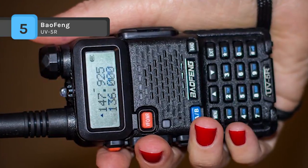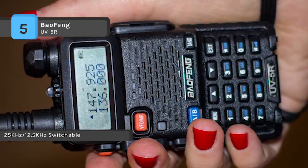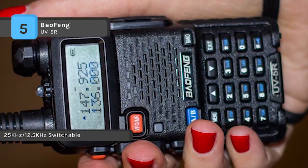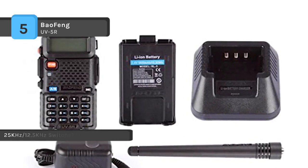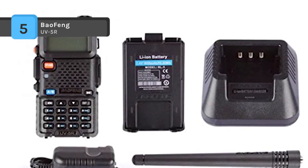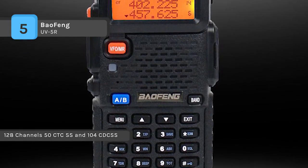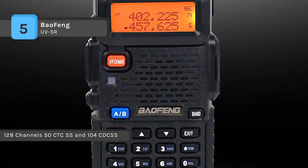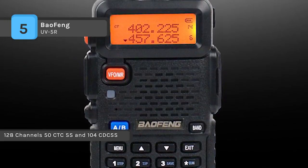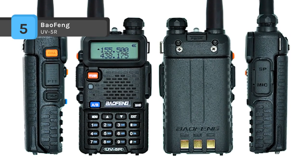It also features selectable wide/narrow battery safe function, VOX, DCS-CTCSS encode, key lock, and built-in flashlight. It comes with an SMA female antenna, flexible antenna, BL-5 lithium-ion battery at 7.4V 1500mAh, belt clip, wrist strap, AC adapter at 8.4V 600mAh, and a drop-in charging tray. It requires the PC03 FTDI programming cable.